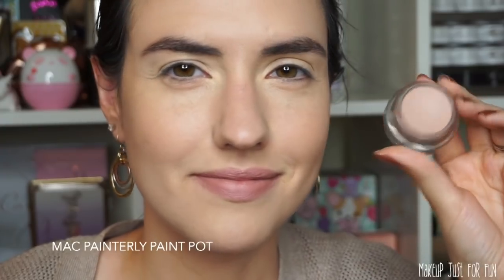Now let's jump into a quick eyeshadow tutorial where I'll use the Princess Jasmine palette as well as the Rose pigment, and then I'll wrap up all my thoughts on the entire collection at the end.